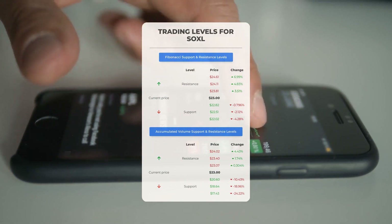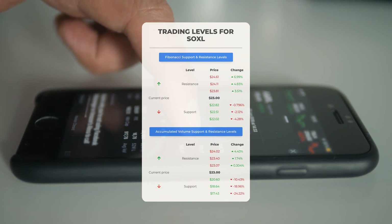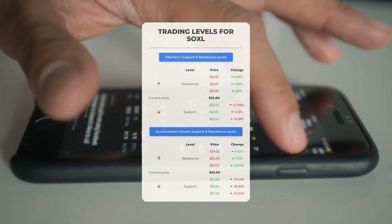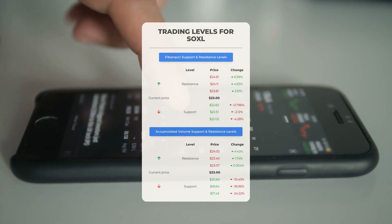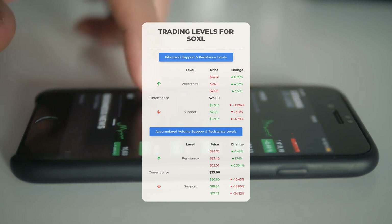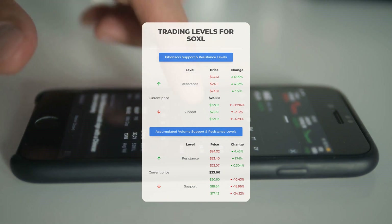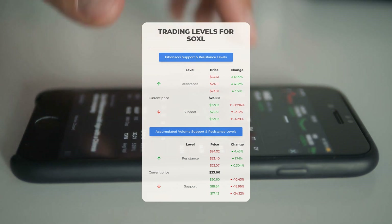For day trading, in case of an upward trend the first resistance level for SOXL is at $23.07. If you don't own any shares, it might be a good idea to wait for this level to be breached before entering a position. For those who already hold the stock, this could be a level to consider for swing trading. On the downside, SOXL encounters its first support level at $20.60, which, if it holds, could present a good entry point anticipating a rebound.